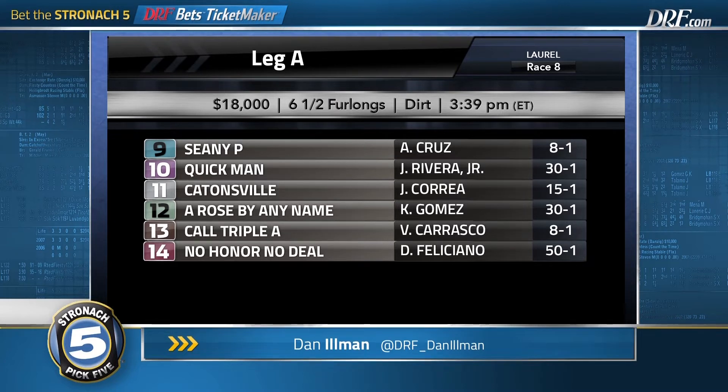I also think the 11, Catonsville, at 15-1 deserves a look. This horse is coming off a maiden win — it was his first start with blinkers. He showed big early speed that day. His jockey, Julio Correa, had his choice of Catonsville or Buck Tooth and lands on Catonsville. Perhaps that is a tell. I'll use the 9 and 11 as B's, the 4 and 6 as A's in the opening leg of this Friday's Stronach 5.